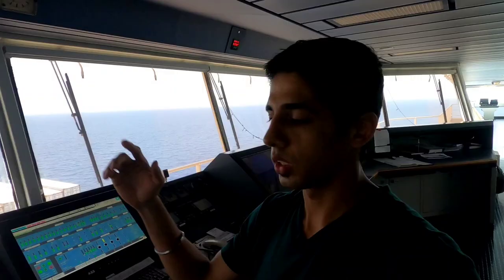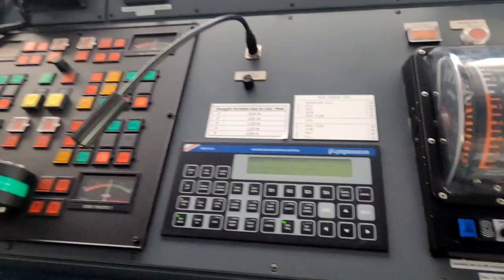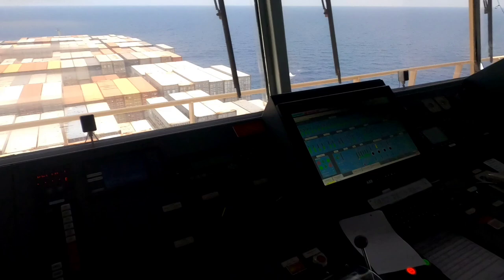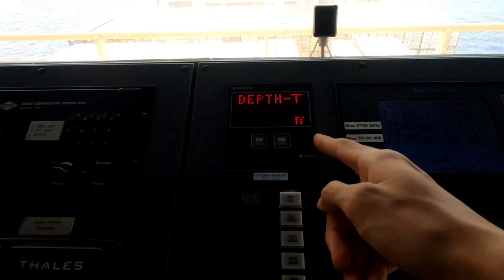The sound reception system — if a ship over there blows its whistle, we get to hear it on this, and it also tells you the direction from which the whistle was blown. Then we have the telegraph and this bridge maneuvering system connected to the telegraph, used for fine-tuning our RPMs. Then we have a compass monitor — if gyro 1 fails, we have two gyros and can switch over to gyro 2. We also have the emergency telegraph system and depth indicator.